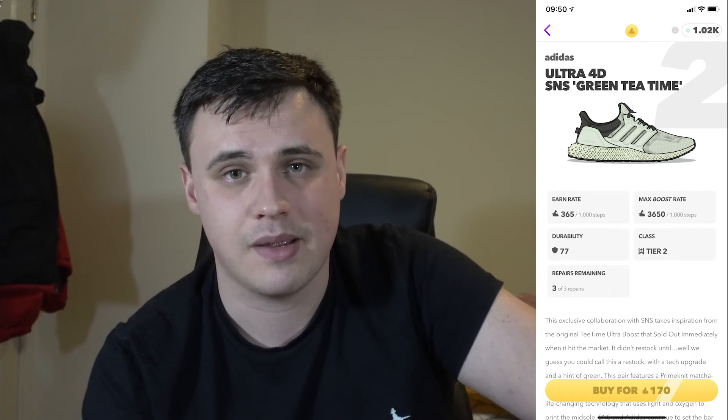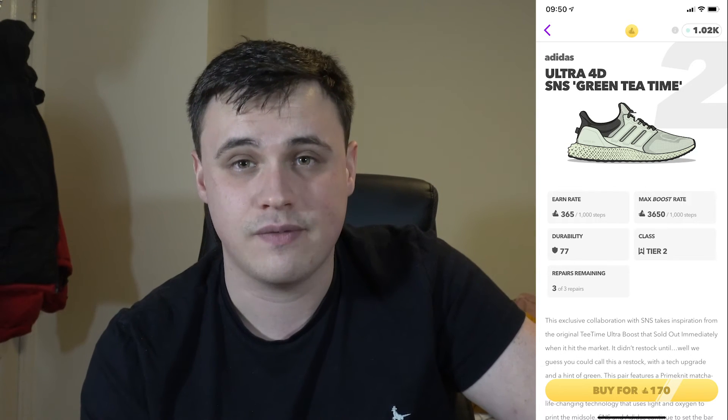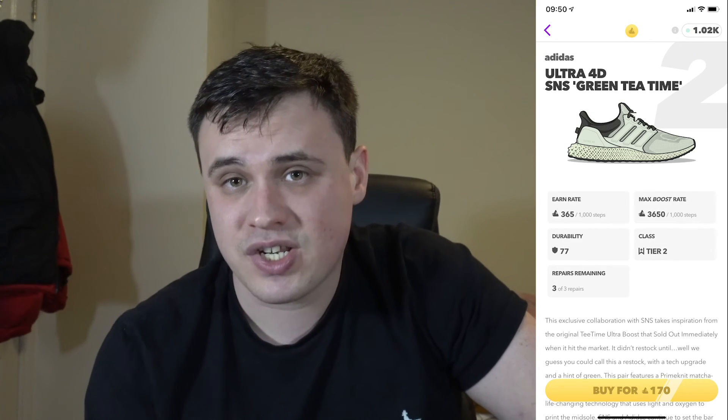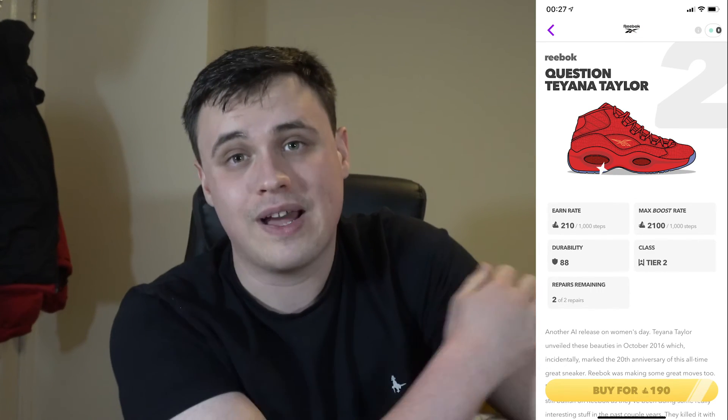Now it's time for what in my opinion is quite possibly the best Gold Aglet shoe ever released on Aglet — the Ultra 4D SNS Green Tea Time. This shoe does require a Tier 2 Dead Stock station, but if you have one, you can't go wrong. The Ultra 4D SNS Green Tea Time has a Dead Stock efficiency of 1824. The next closest shoe in terms of cost is the Tier 3 Virtual 25 with a Dead Stock efficiency of 1099.